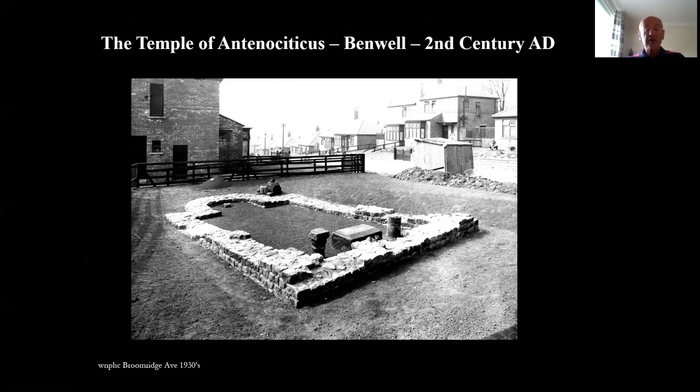Structure number one: the Temple of Antenocyticus, Benwell, 2nd century AD. Situated in the civilian settlement outside of the Roman wall fort of Condicum, in today's Broomridge Avenue, is a Roman temple dedicated to a deity called Antenocyticus.